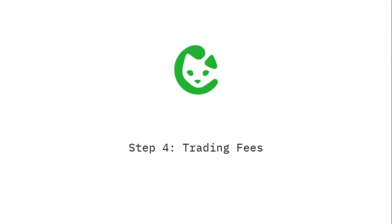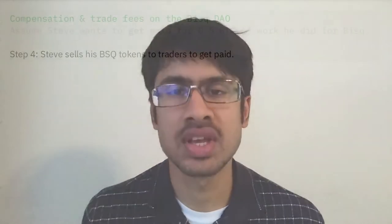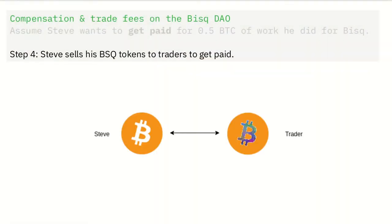But that's fine, because as we'll see in Step 4, there are plenty of people right on BISC who will want to buy these tokens from Steve. Step 4 — the last step: Steve sells his BSQ tokens to traders for Bitcoin. This might be the most exciting step, because the value transfer we've been looking for will finally happen.